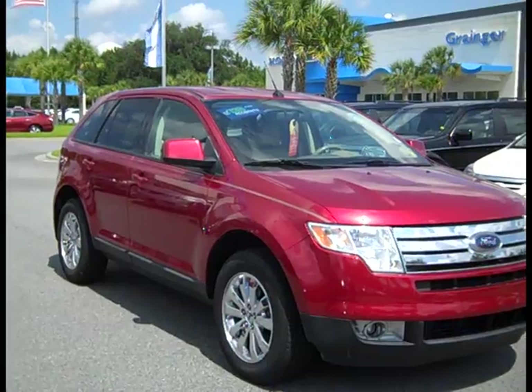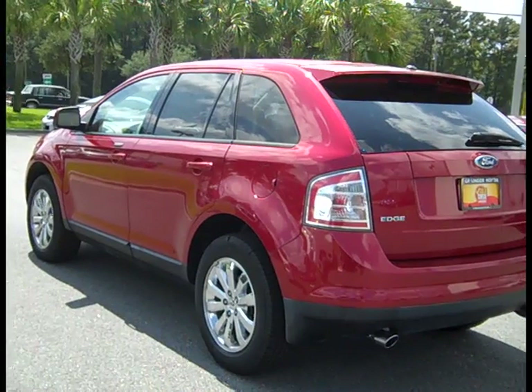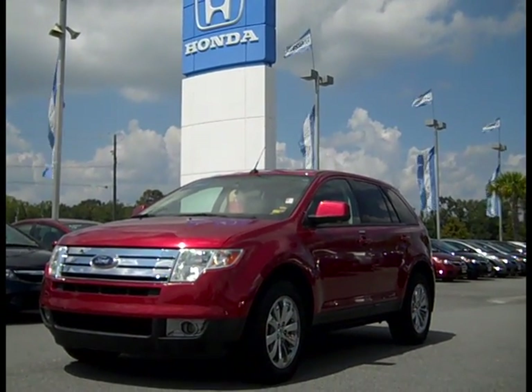We're at Granger Honda on Chatham Parkway. Feel free to stop by or give us a call if you want to test drive this or any of our vehicles that you see online.